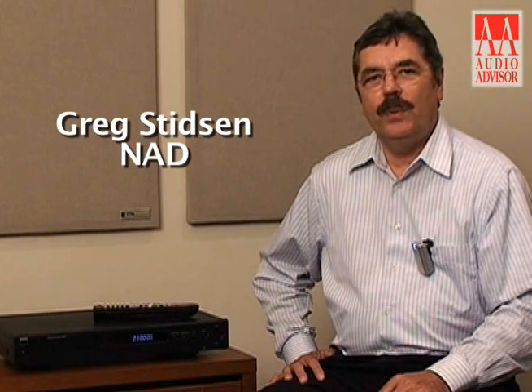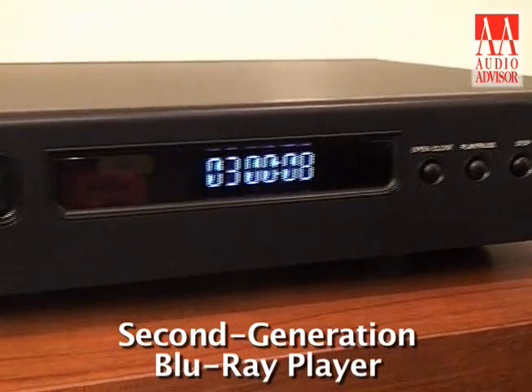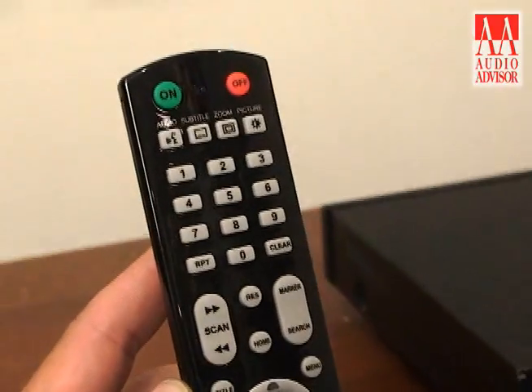This is Greg Stidson of NAD, and this is an exclusive video for Audio Advisor. I'd like to tell you a little bit about our Blu-ray player, the T577. This is our second generation Blu-ray player, and it offers absolutely up-to-date functionality for Blu-ray playback.